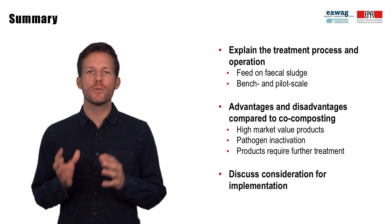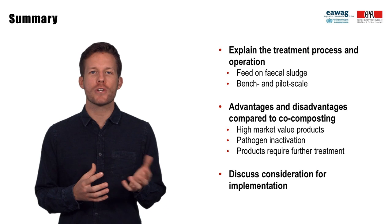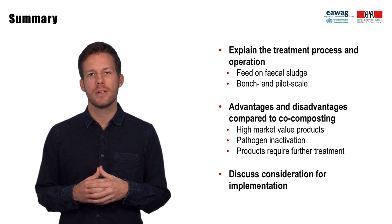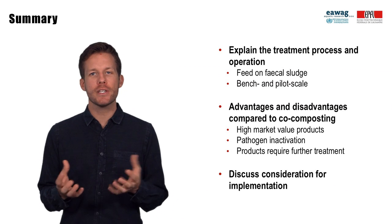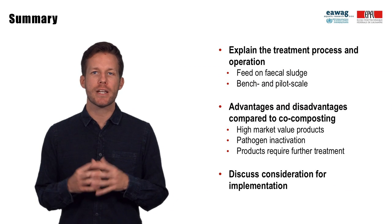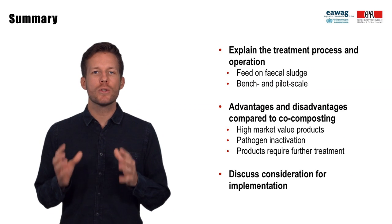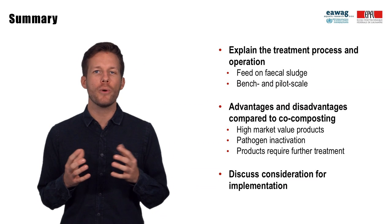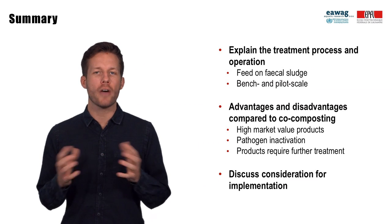In this module we introduced you to vermicomposting and fly larvae composting, two new processes that are currently in research and being implemented with fecal sludge at bench and pilot scale. In these processes, worms and fly larvae feed on fecal sludge and produce animal protein that has a higher market value than compost. Based on the current level of knowledge, the two processes achieve lower levels of pathogen inactivation in comparison to co-composting, and the compost, worm and larvae products require further treatment.